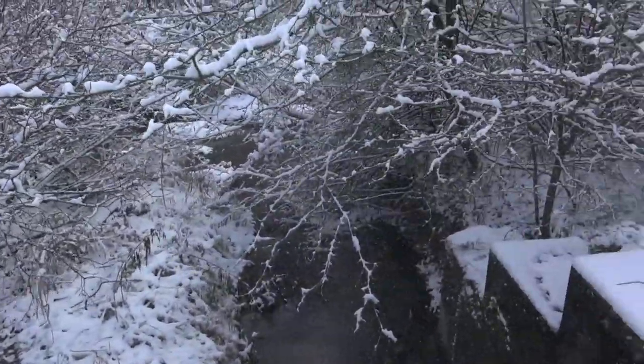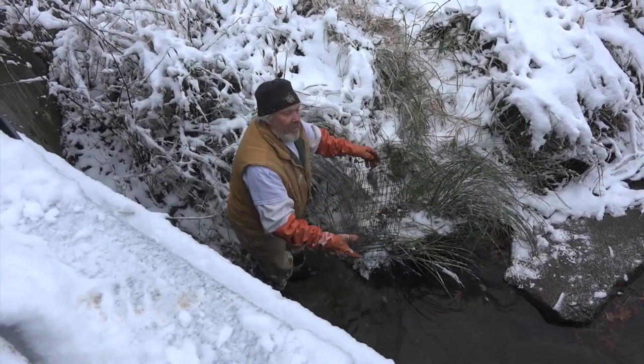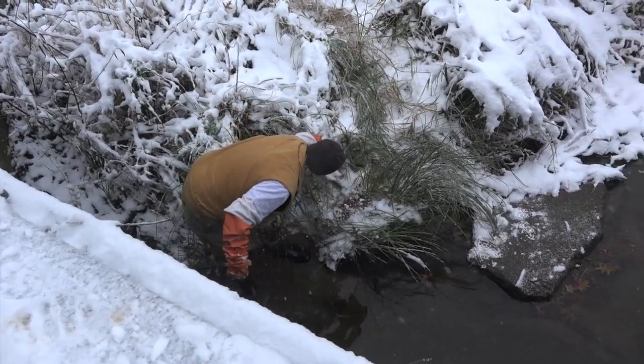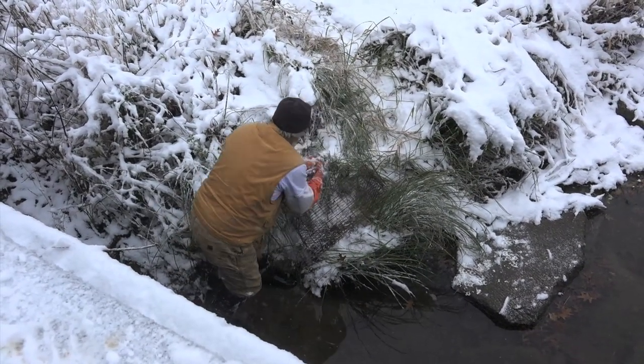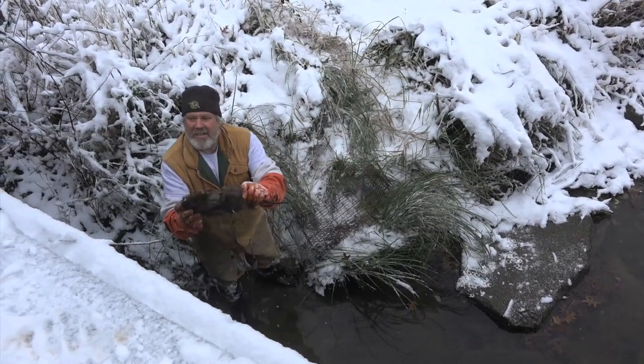And it is cold. Got a colony trap right here underneath the bridge, and there's a nice muskrat. Yeah, furred up nice. Good deal.